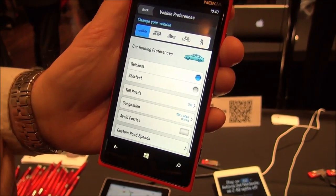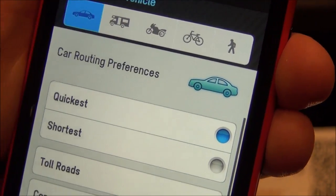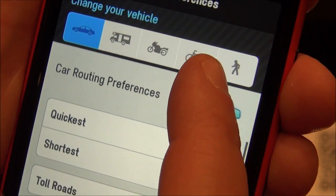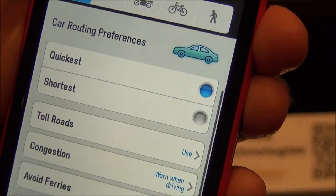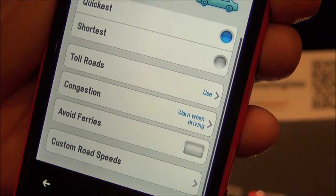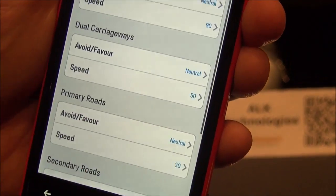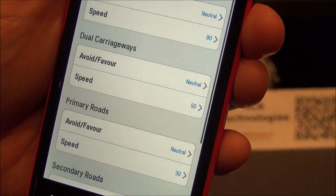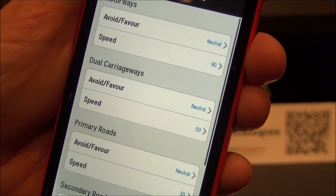We've got a choice of vehicle types. So you can drive in an RV mode, which favours main roads, or a motorbike, and then you've got a bicycle mode too, and then pedestrian. And you can really fine-tune this if you want — you can avoid tolls, avoid ferries. And then you can really start getting into it here and adjust really precisely how the app guides you. So if you really don't like three-ways or right-of-ways, then you can bias against them.